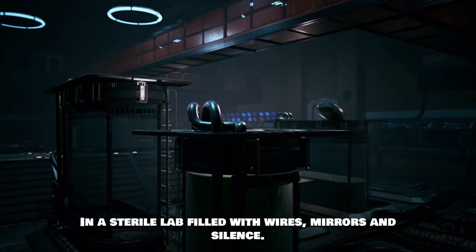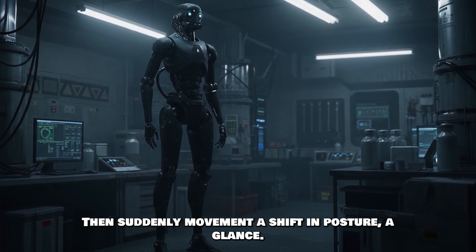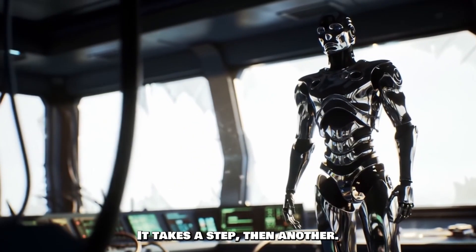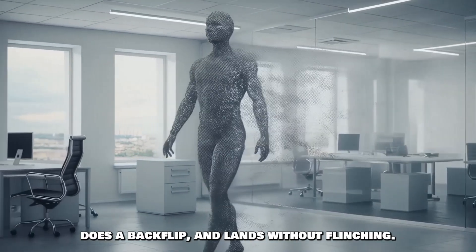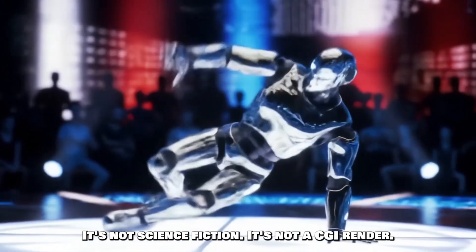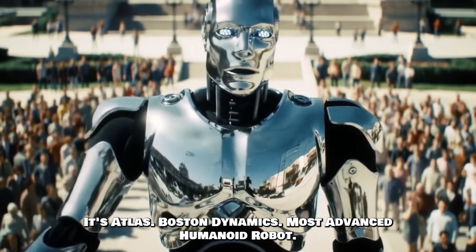In a sterile lab filled with wires, mirrors, and silence, a machine stands still. Then, suddenly, movement. A shift in posture, a glance. It takes a step, then another. Within seconds, it sprints forward, leaps onto a platform, does a backflip, and lands without flinching. It's not science fiction, it's not a CGI render — it's Atlas, Boston Dynamics' most advanced humanoid robot.